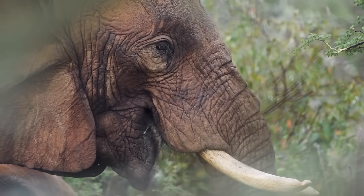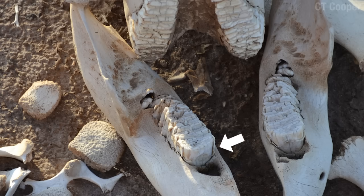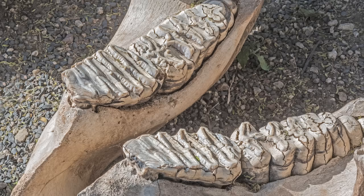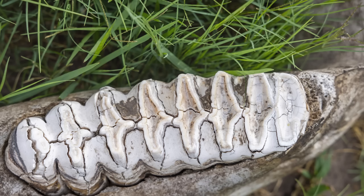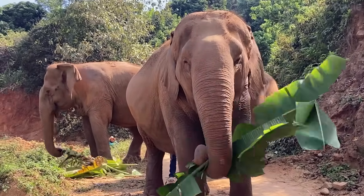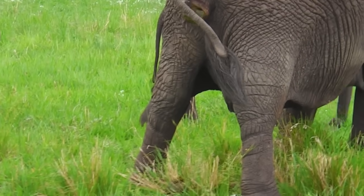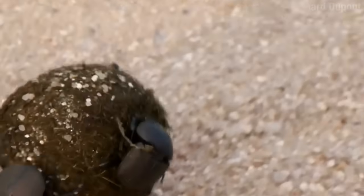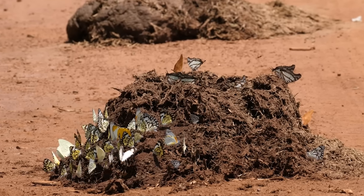Those teeth wear down, but luckily they have six sets throughout their lifetime. When a new molar comes in, it doesn't come from below — it comes from behind. The old worn-down tooth is pushed forward and breaks off in segments while the roots are reabsorbed. Once the last set of teeth comes in, those eventually wear down, and if the elephant lives long enough, it'll die. They chew everything up into a pulp, which gets fermented inside their body — that creates gas. But the whole process only extracts about 20% of what went in, so the resulting dung still has nutritional value and many animals, including other elephants, go after it.